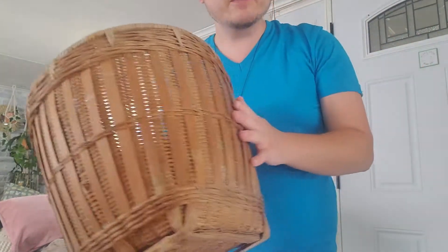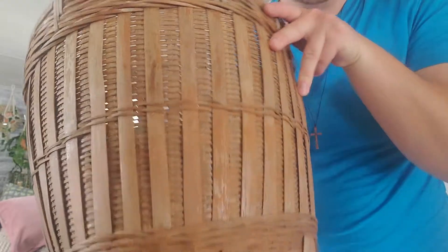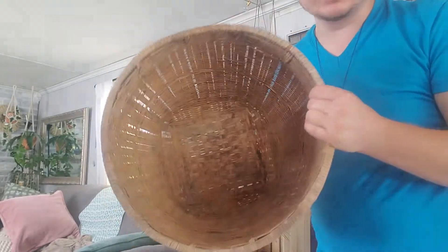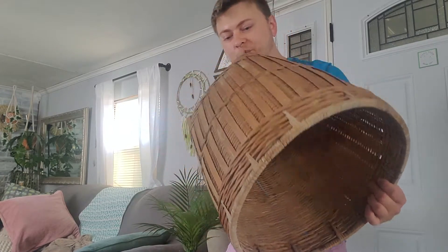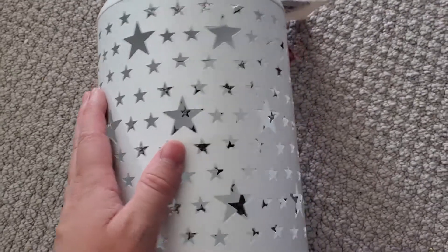Then I found this — you guys, I cannot believe I found this. This was only five dollars. Look how ginormous this basket is. It's a really nice basket and for five dollars it's huge — I could put all kinds of things in here like blankets or pillows. This small basket was a dollar more than this giant one. A dollar more — that's a good deal!